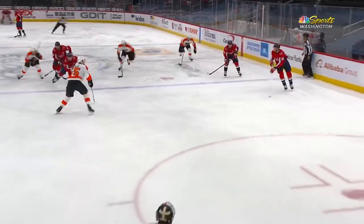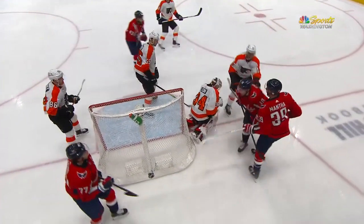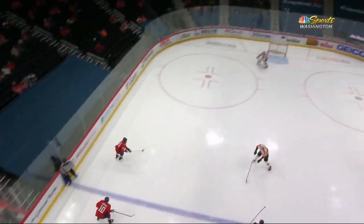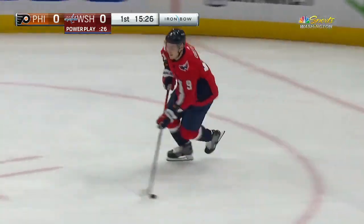You can see the D, Mark Moran, play that play pretty well. Because he took away the middle part of the ice and used his size to his advantage. That forced Manta to get that shot away. Washington's power play exists for another 28 ticks.